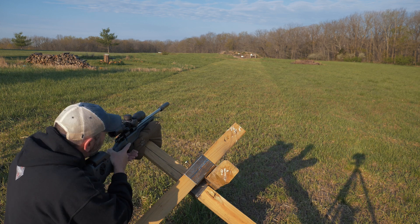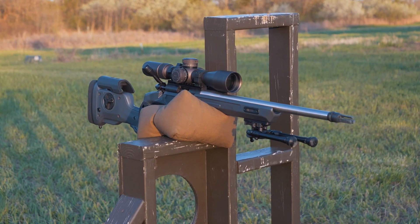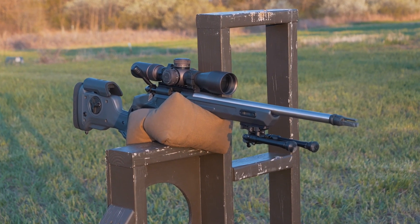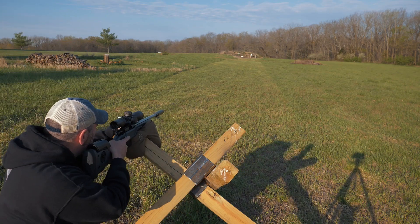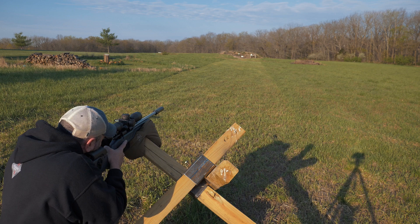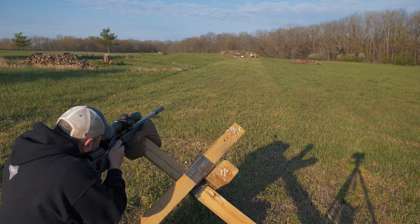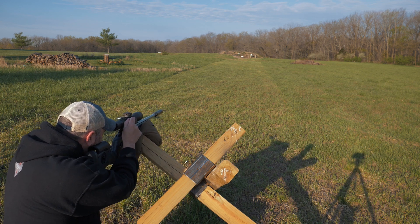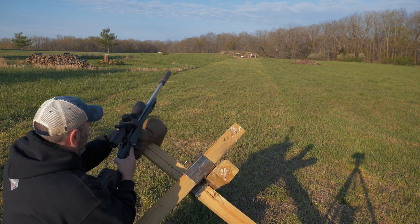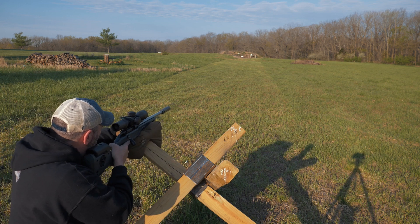One of the most unexpected features of the bipod was the feet and how quickly you can change them or add extensions. It's just a little detent and then the feet unscrew from the bottom of the bipod, letting you quickly screw on extensions or different feet. It's such a simple thing but sometimes the simple things make all the difference. That's one of my favorite features on it as well.